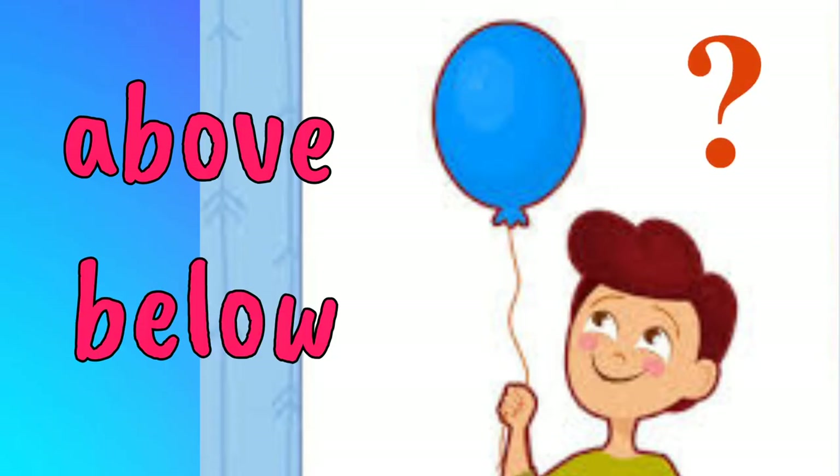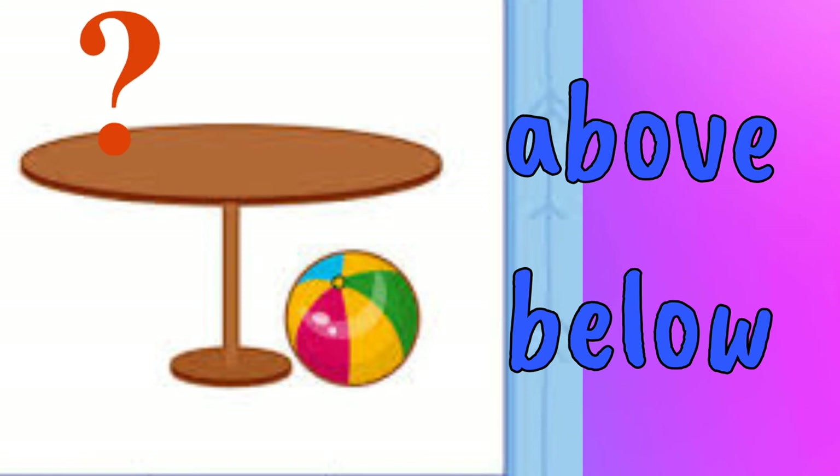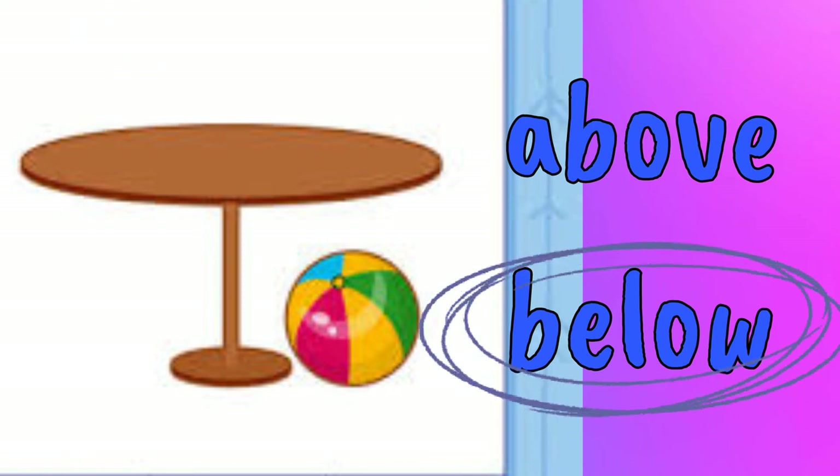Now tell me, where is the balloon? Yes, it's above the head of the boy. Where is the beach ball? Yes, it is below the table.